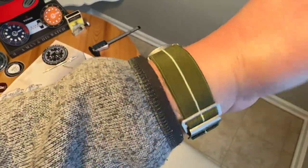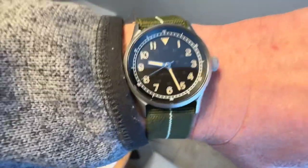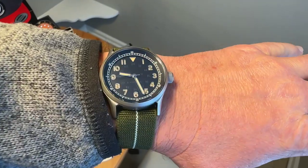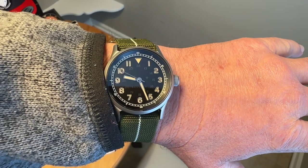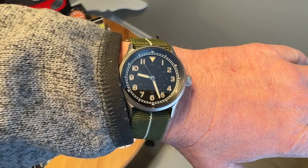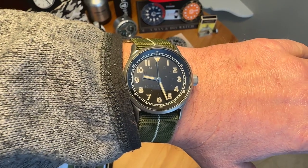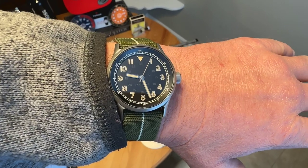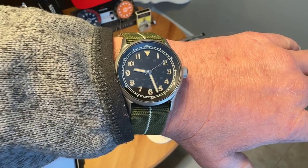This watch is going to wear very nicely on smaller wrists too. Even with a larger wrist, it wears well — not too small. I think it's a sweet spot on dimensions. Definitely a big fan of the watch — great watch with a great story and a great cause. The Basel Classic Field Reference 31101, the official U.S. Army field watch — definitely recommend checking this one out. If you liked the video, give me a like and maybe subscribe to the channel. Thanks for watching.